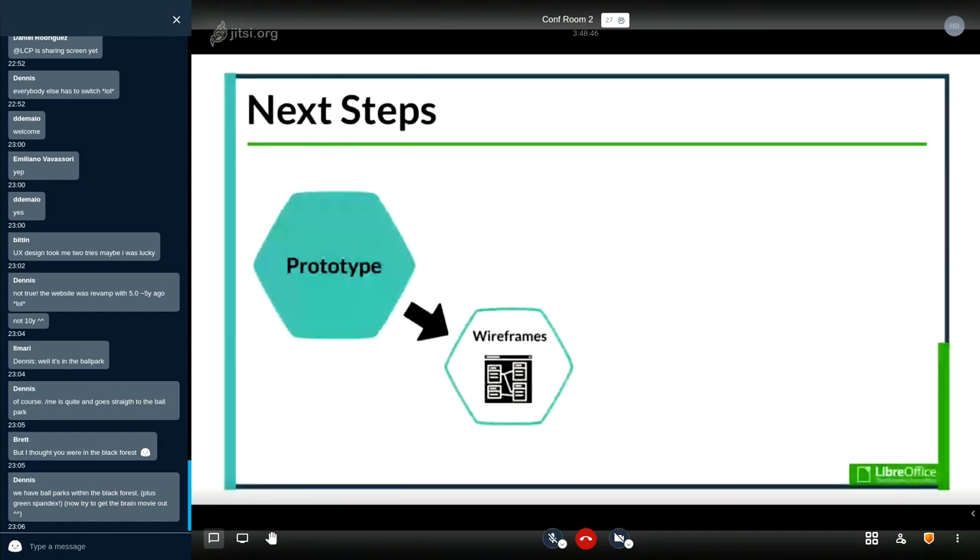For next steps, once our concepts are finalized, we will start wireframing — drawing up mockups of the screens and adding interactions to create a clickable prototype. We will also perform usability testing to gather feedback on the usability of these prototypes and make iterations before a final design is submitted to development.